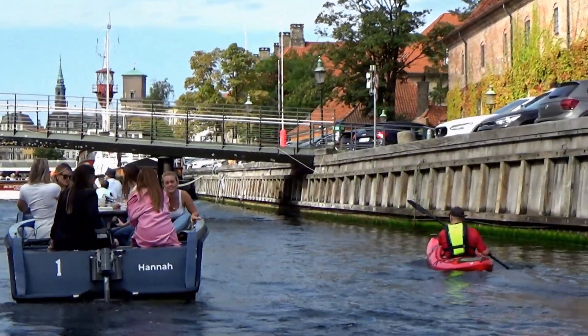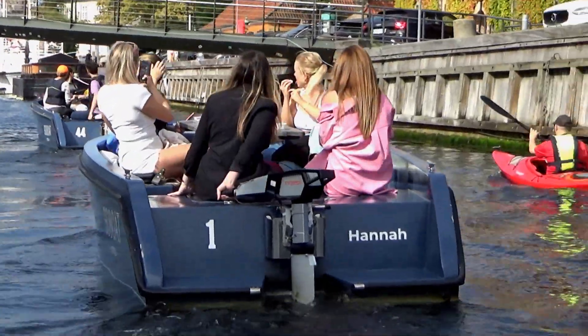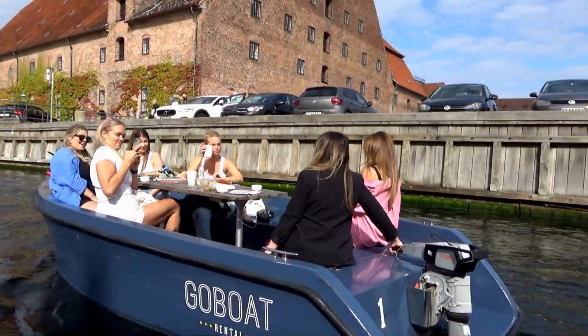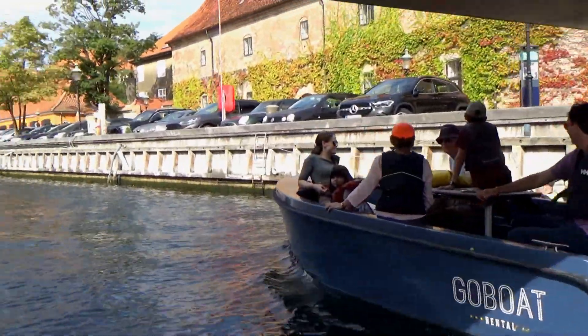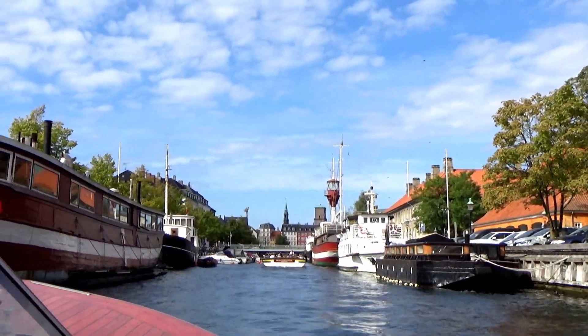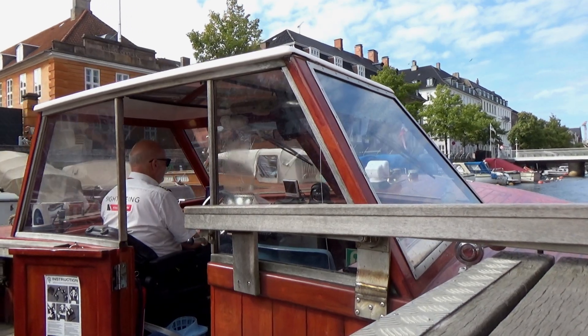We have another bridge immediately after this one, so do remain comfortably seated. But if you look here to your right-hand side, a red-brick building — Christian IV's fortress dating back to 1618. Watch your head here, there's a bridge.